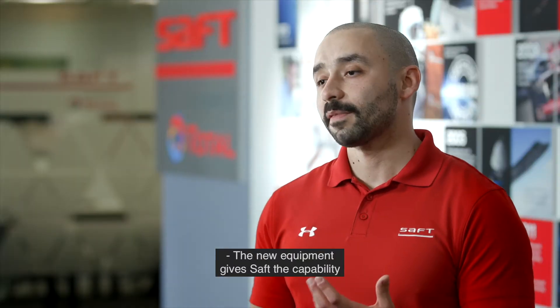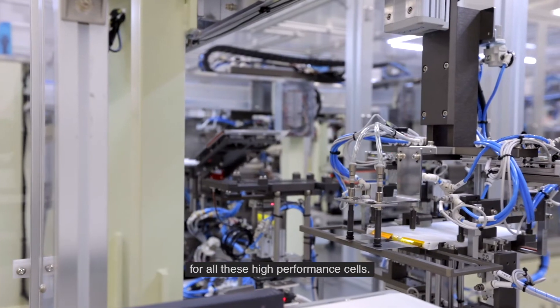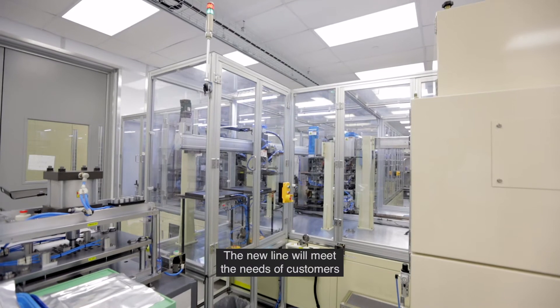The new equipment gives SAFT the capability to meet the multiple requirements of our customers faster. It also provides a domestic source for all these high performance cells.